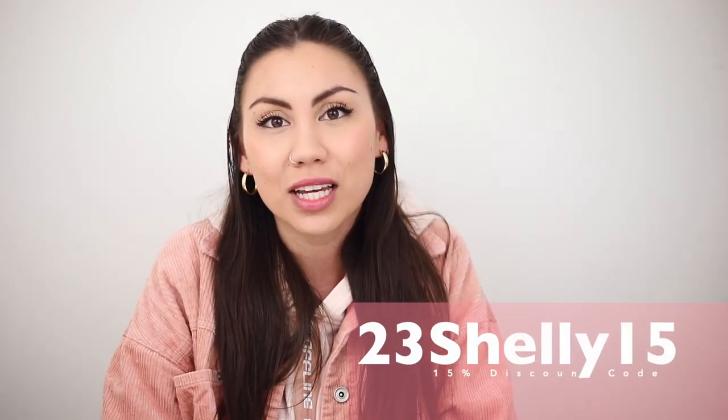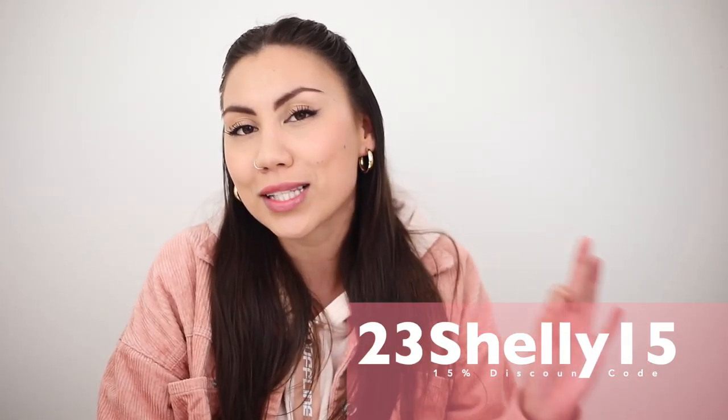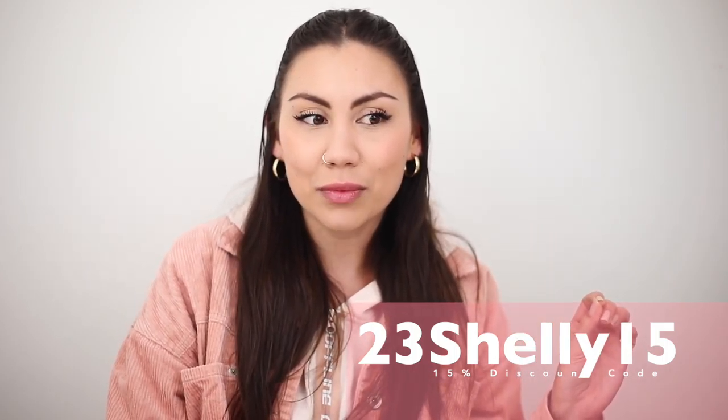Before we get into the sunglasses, if you guys are new don't forget to click subscribe and turn on post notifications so you don't miss any more of my videos. If you end up liking any of these glasses, I will link all their information in the description box down below. Soho Vision also has a discount code to get 15% off — it is 23Shelley15 — and I'll have that written on screen and in the description box.